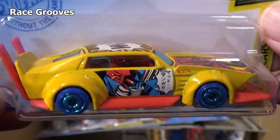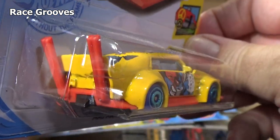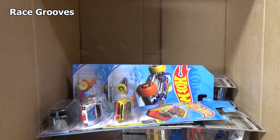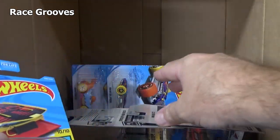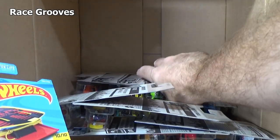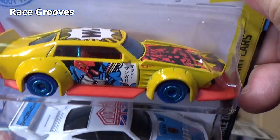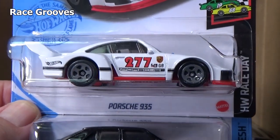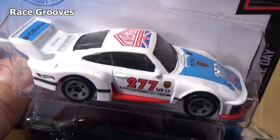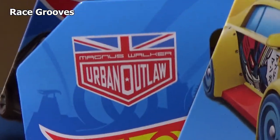Mad Manga — have a look at that one. This is modeled after Japanese car culture — they do that to their cars, same with the trucks. Dekotura for the trucks. The truck was in the last two cases so that might be it for the truck. Porsche 935 — Magnus Walker. Urban Outlaw. And red base.